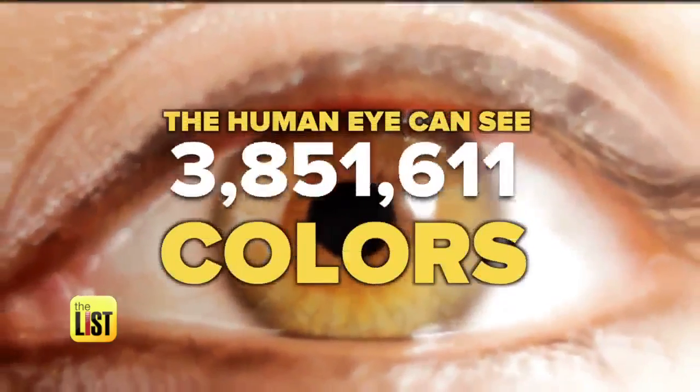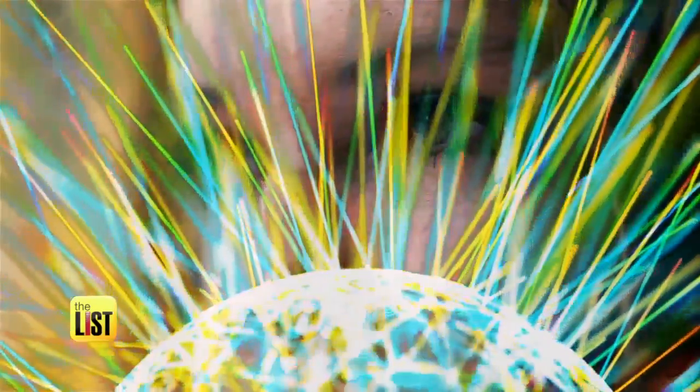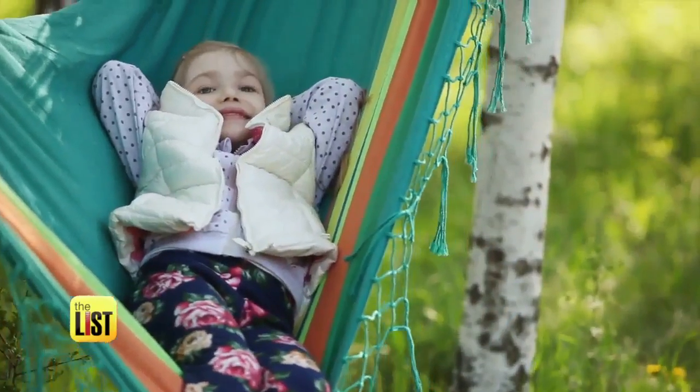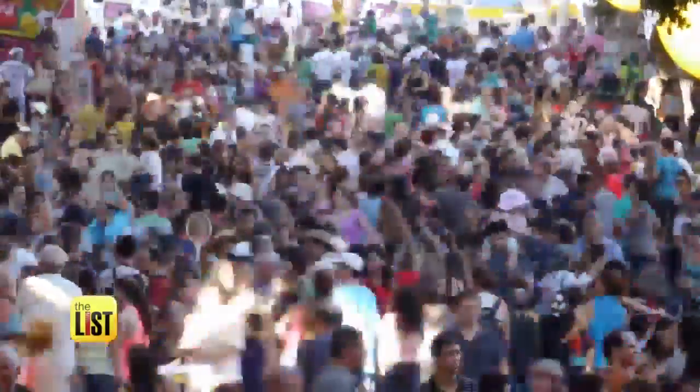The human eye can see seven million colors. Some are irritants, some are stimulants, some provoke neurological responses so powerful that we're only beginning to understand them. We don't just see color — we feel it. In fact, new research shows us color may bring relief to millions suffering from pain.